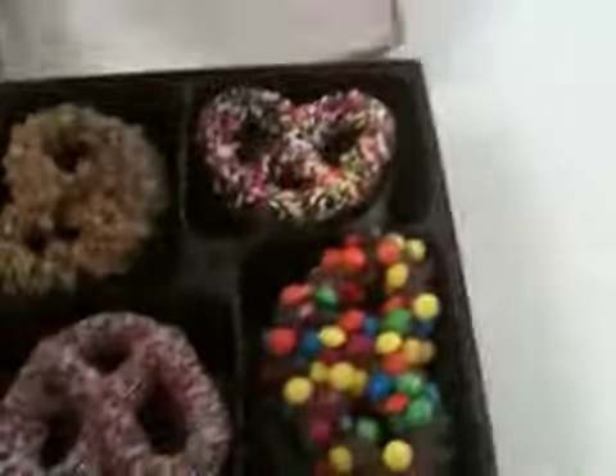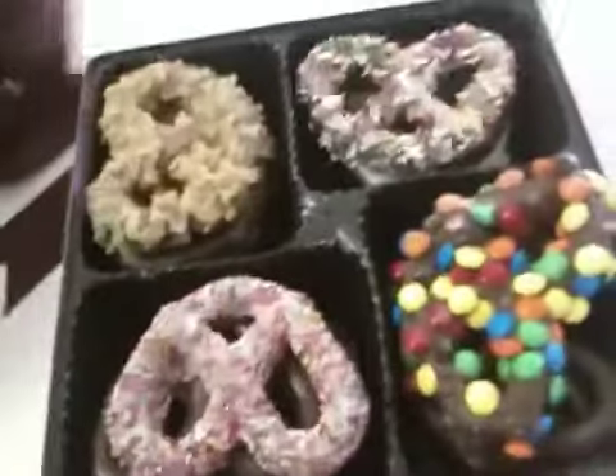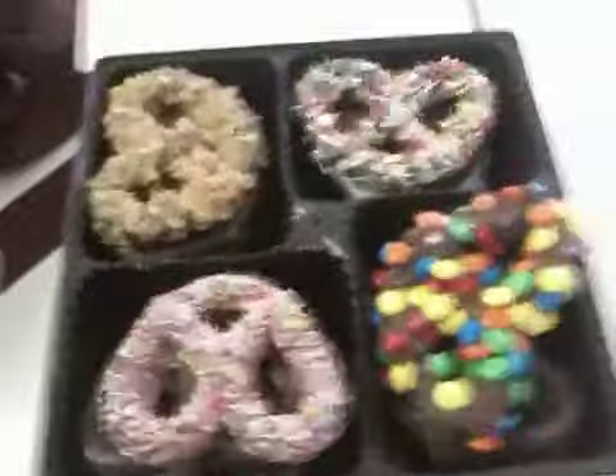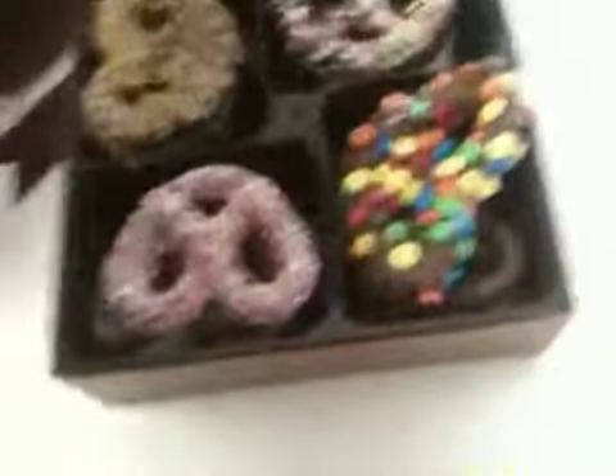And then look at these — holy smokes! Chocolate-covered pretzels with sprinkles and jimmies and M&Ms, and then there are some plain ones, and nuts, and so on and so forth. Look how crazy this is! I'm so excited about trying these out. I'm also a chocolate-covered pretzel freak, so this is all very exciting to me.